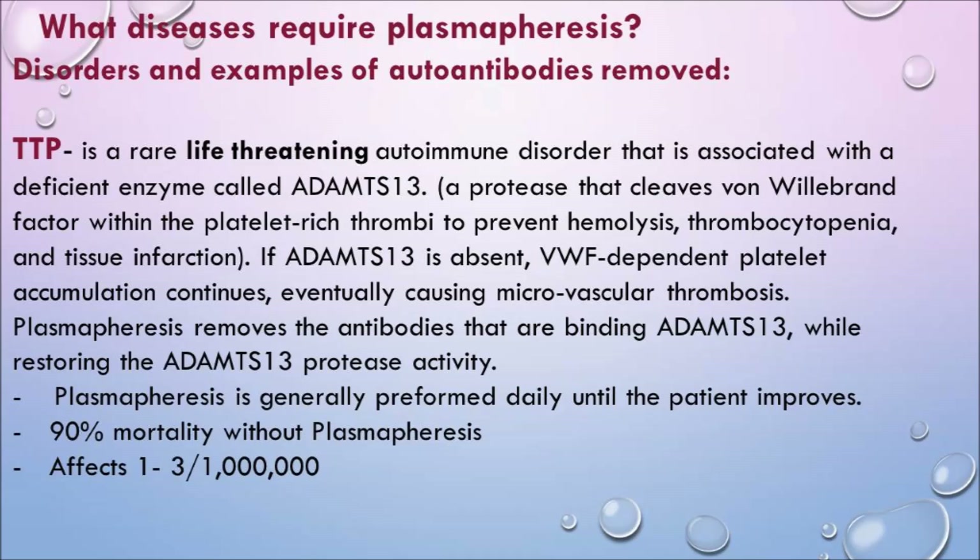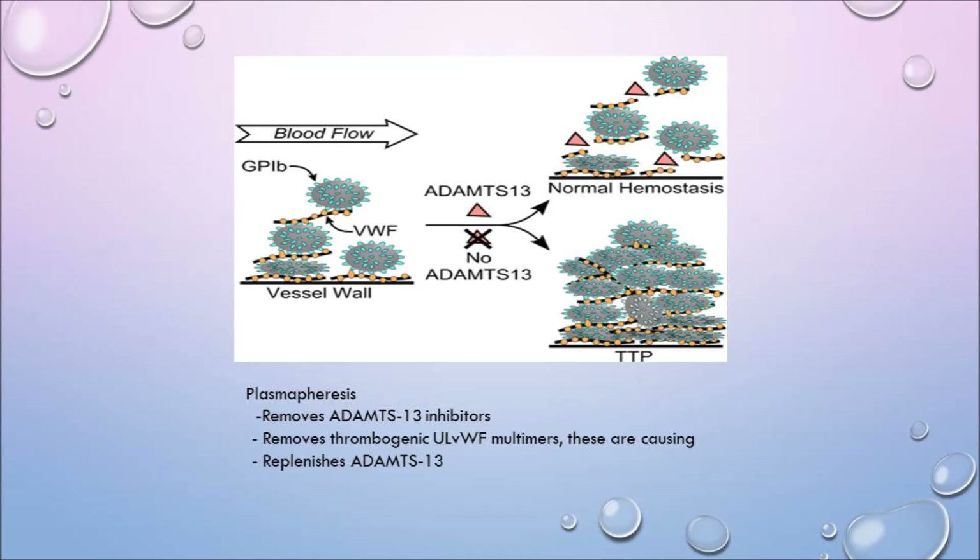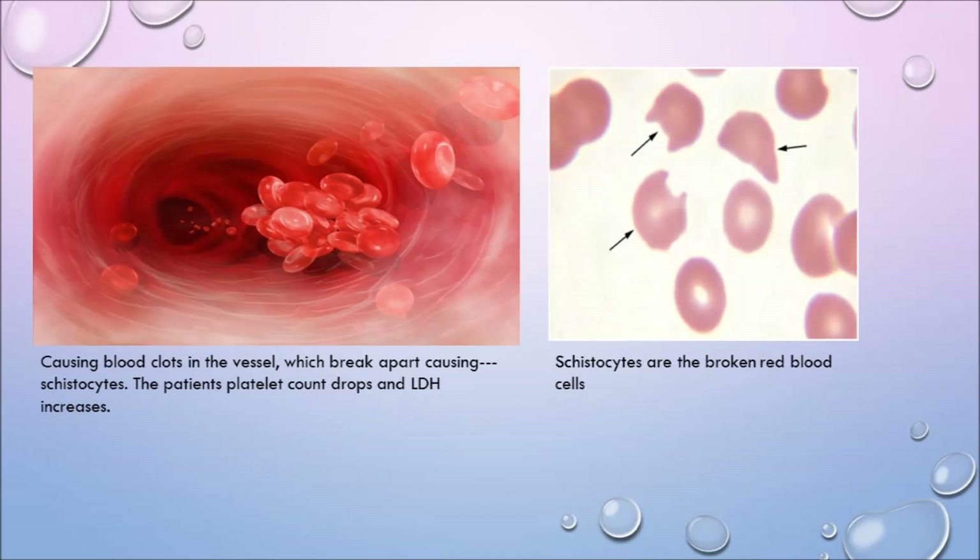Plasmapheresis removes the antibodies binding ADAMTS13 while restoring its protease activity. Treatment is performed daily until the patient improves; there is 90% mortality if patients do not receive plasmapheresis. It affects one to three in a million people. As blood clots form in vessels, red cells crash into each other and break apart, creating schistocytes that can no longer carry oxygen. Patients can stroke, have a heart attack, or develop kidney failure.